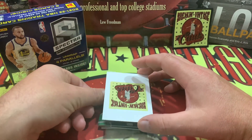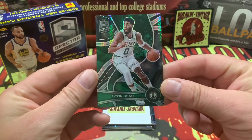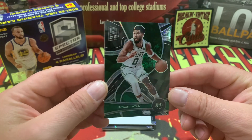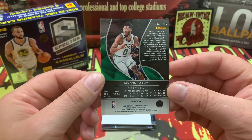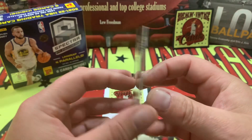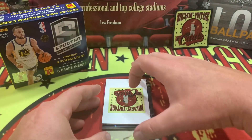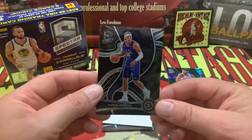Thicker card, nice looking design — Jason Tatum right out the top! Jason Tatum is just a base prism variant right there. You can see the V for the name. Nice thick card, so the Jason Tatum variant is the first one out of the box.